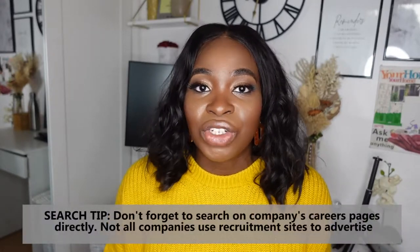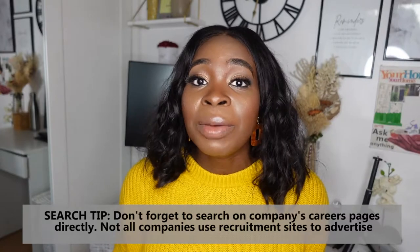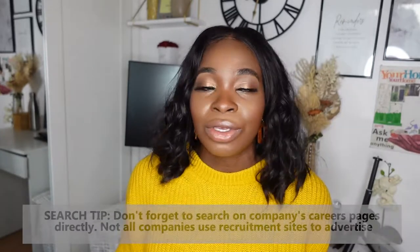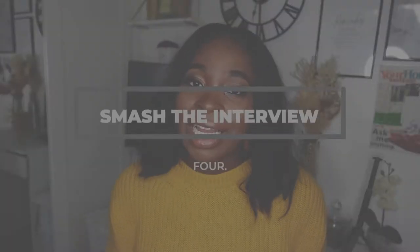That said, do your research to make sure a role is appropriate for you. If you need to stay in London because you have dependencies there, don't apply to roles that require travel all over the UK or even abroad. Another tip: go directly to the careers page of companies you're interested in and search for graduate project management roles. Some aren't widely advertised, but if you find it on their website, others probably couldn't find it easily either — giving you a better chance of getting that role.